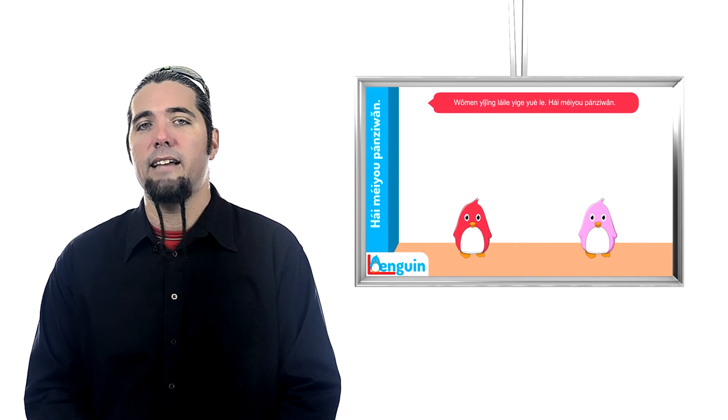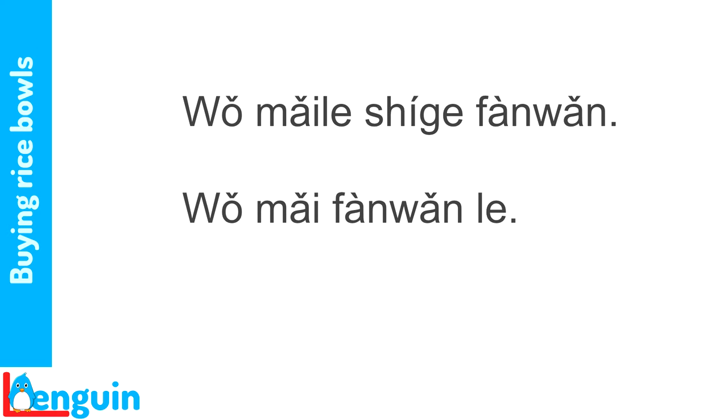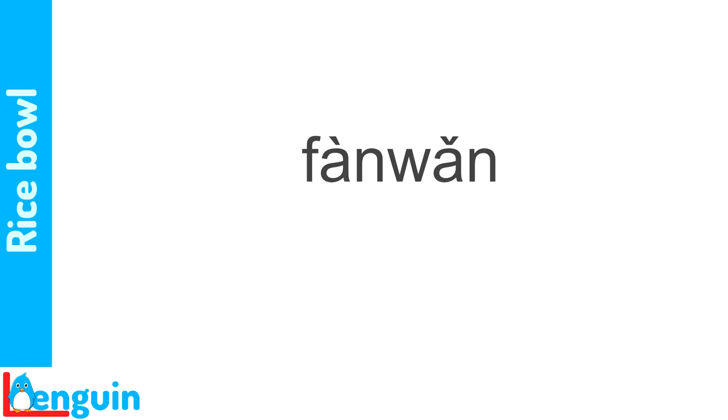Now, Mrs. Weiss says that yesterday she finally went out and bought some dishes. Here are two ways Mrs. Weiss might describe what she bought — one specific and one general. Listen. 'I bought ten rice bowls.' 我买了十个饭碗。 'I bought rice bowls.' 我买饭碗了。 Here's the word for rice bowl: 饭碗.